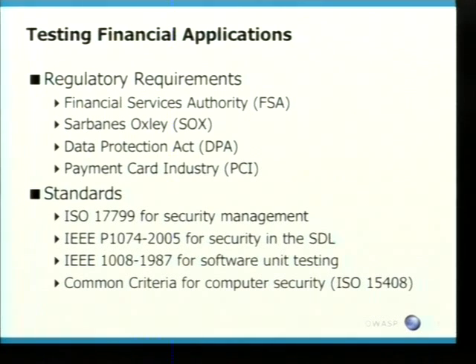In the UK and Europe, you've got the Financial Services Authority — they are guaranteed to strike fear in any bank — so know what they want and what they expect from the application. You've got in the US, Sarbanes. You've got the Data Protection Act; the UK government has a problem with that, they keep losing loads of people's data. And then you've got the new cash cow, which is the PCI standard. Other standards quite useful for a tester to understand are also listed there, including ISO 17799, which is quite a useful standard to know.